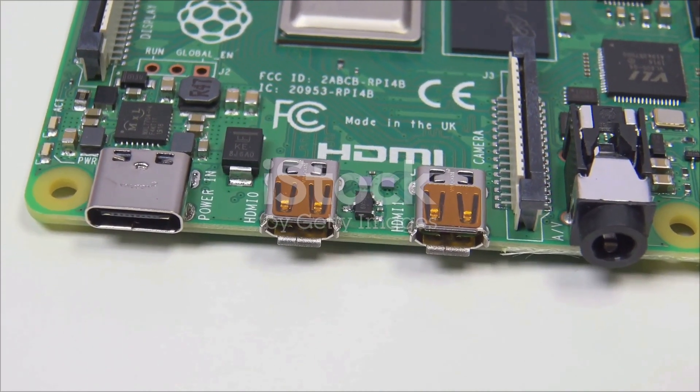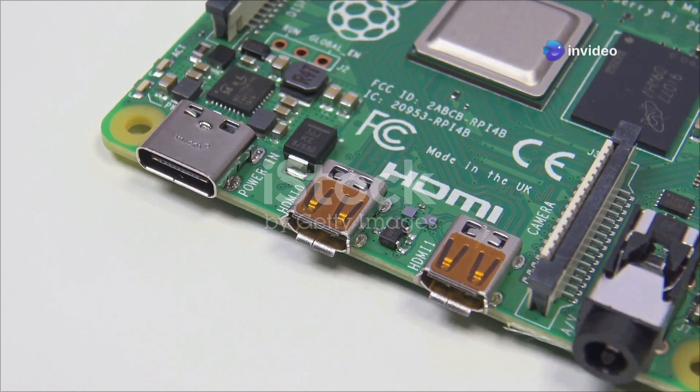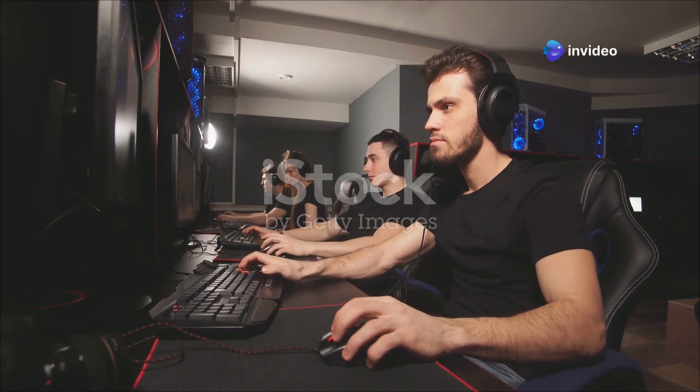First up, let's talk about the beast itself — the ROG NUC 2025. This mini PC is not just another addition to the market, it's a game-changer. With its sleek design and powerful internals, it promises to redefine what we expect from portable gaming devices. Gamers, this one's for you.